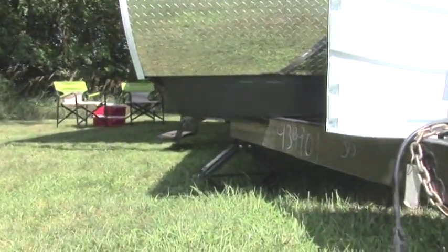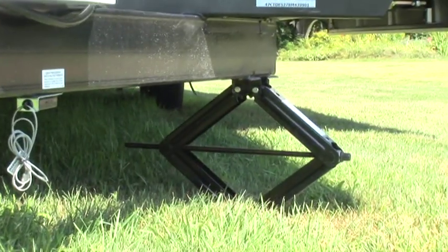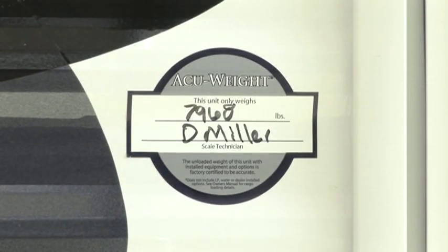Ever been inside someone's wobbly old travel trailer? That problem is not an issue with our Dutchman. The four-corner stabilization jacks keep our travel trailer rock solid while parked at the campsite. I was pretty impressed with the AccuWeight sticker — it certified the total weight of our Dutchman, including options, the day it left the factory.